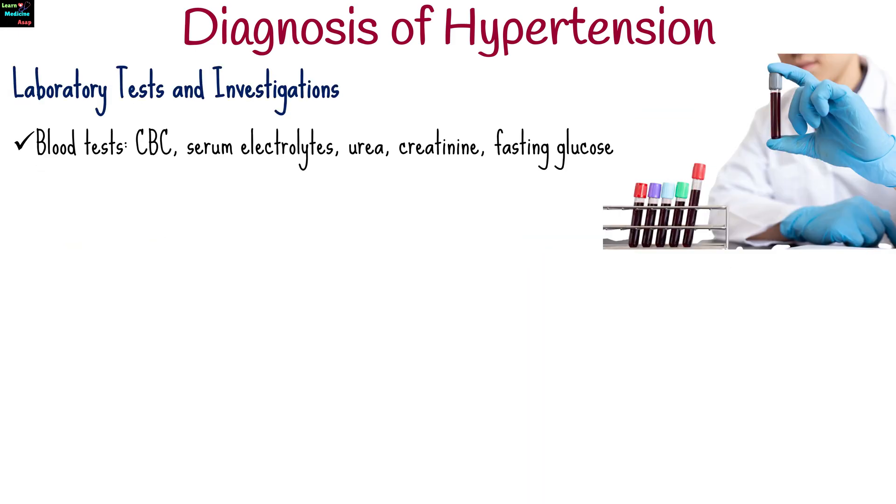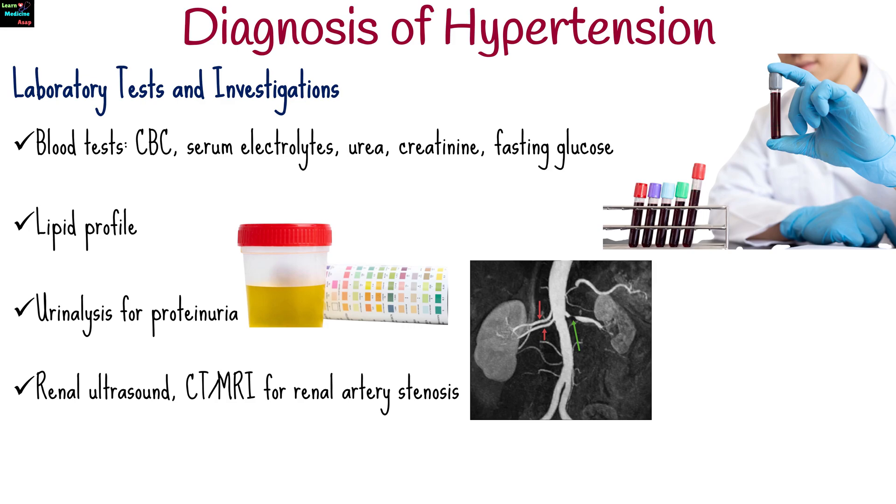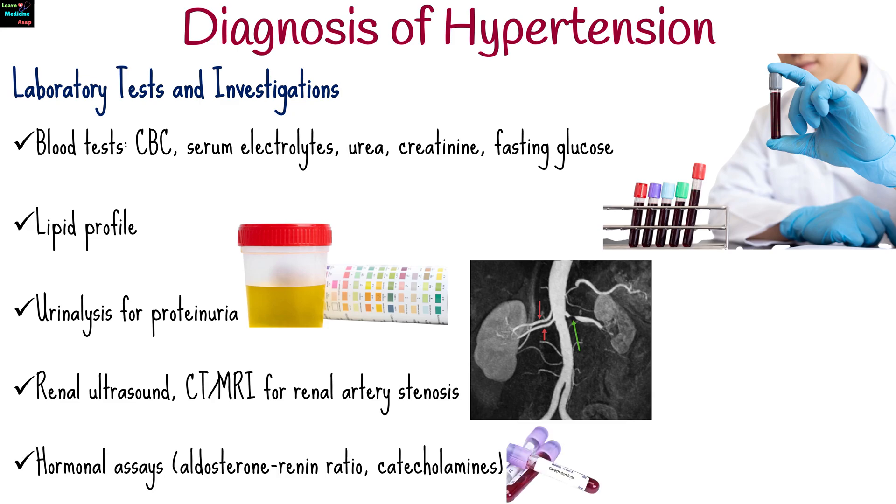Routine blood tests include complete blood count, serum electrolytes, urea, creatinine and fasting glucose, lipid profile, urinalysis for proteinuria, renal ultrasound, CT, or MRI for renal artery stenosis, and hormonal assays.